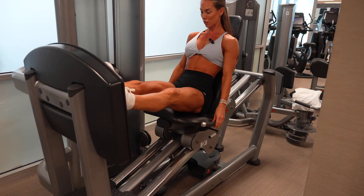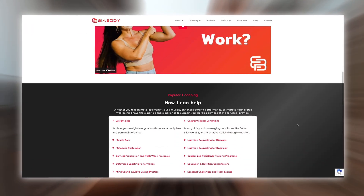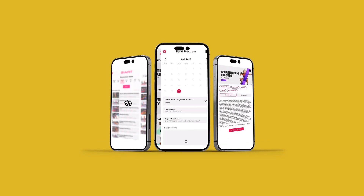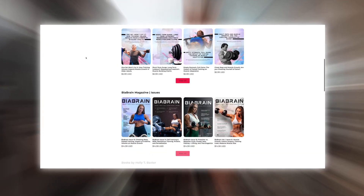Thank you so much for watching. If you found this video helpful, please give it a like and subscribe to my channel for more evidence-based breakdowns, and feel free to leave a comment — what do you think is the most misunderstood part of muscle growth research? For more details about my one-on-one coaching, my evidence-based workout program at Be A Fit, or my educational books and research review, please check the links in the description below. I'll catch you in my next video.